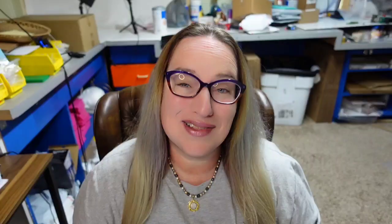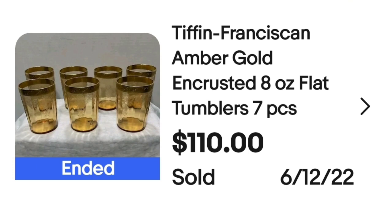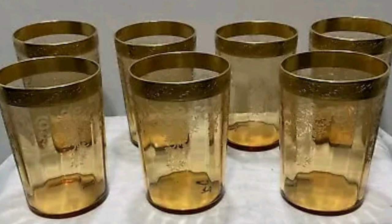This next one definitely would have caught my eye — some beautiful glass tumblers. These are Tiffin Franciscan Amber Gold Encrusted 8-ounce flat tumblers. These sold for $110. Up close they are just beautiful gold glass.